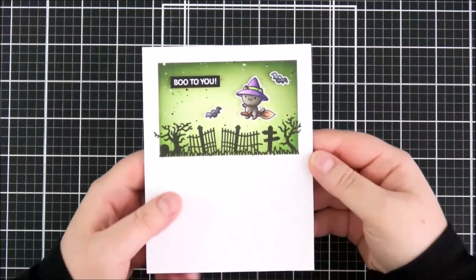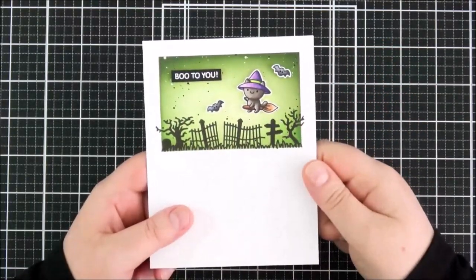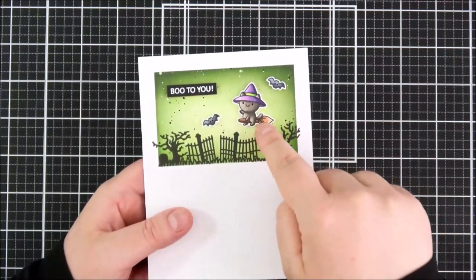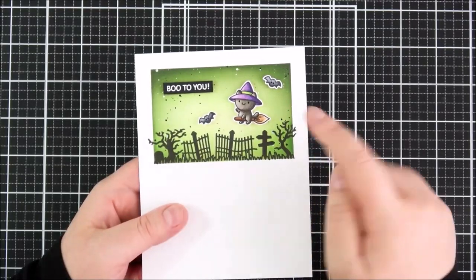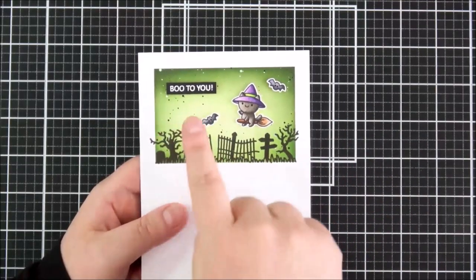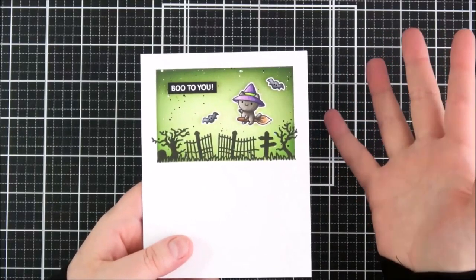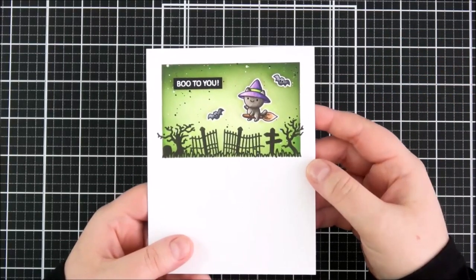This is the card I made using that set. I did a similar technique to the other Halloween card — masked off a rectangle, did some distress inking in the background, splattered on some gouache, then stamped the landscape at the bottom of the rectangle. I added the cute little kitten with the witch's hat and broomstick flying in the sky with little bats, coloured those with Copic markers and fussy cut them out. The sentiment 'boo' is from the Creepy Corners stamp set, which I thought went quite nicely together.